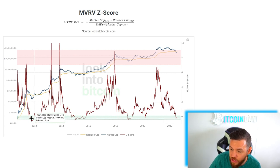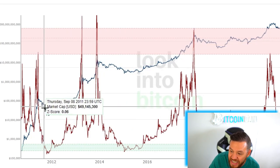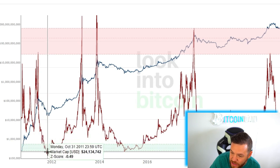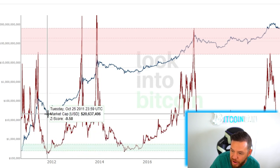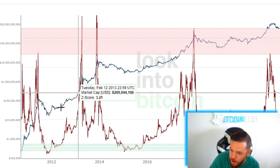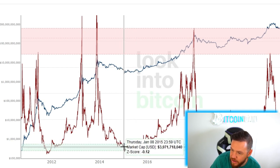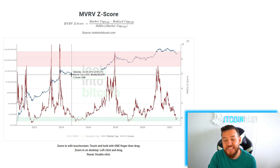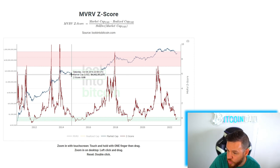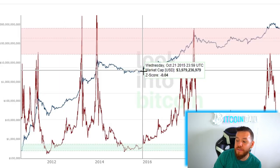Similar to the last indicator, we're going to be looking at both the red bands and the green bands. The Z-Score is shown in red, and the market cap is in blue. Dating back to 2011, the first time it got into the green band was at the same time Bitcoin was reaching its bottom. Soon after, you can see the market cap took off. Once again in 2015, the Z-Score reached the green band at the same time Bitcoin's price and market cap was hitting the bottom. Interestingly, the first time the Z-Score got into the green band was October 4th, 2014, but the price didn't start rotating back to the upside until October 21st, 2015.